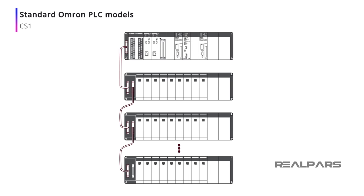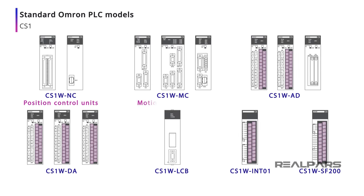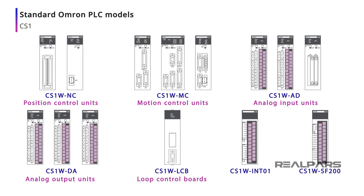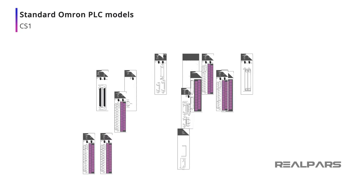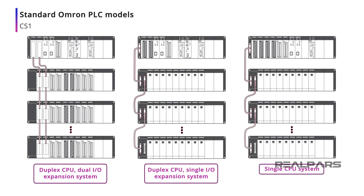Other important capabilities of a CS1-based system include support for position and motion control modules, analog input and output modules, loop control modules, and interrupt and safety relays. The CS1-D variant provides several dual redundancy options. CS1 models allow for hot swapping of CPUs, power supplies, and I/O units to minimize downtime.